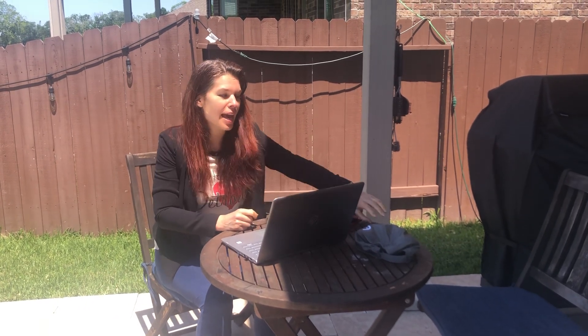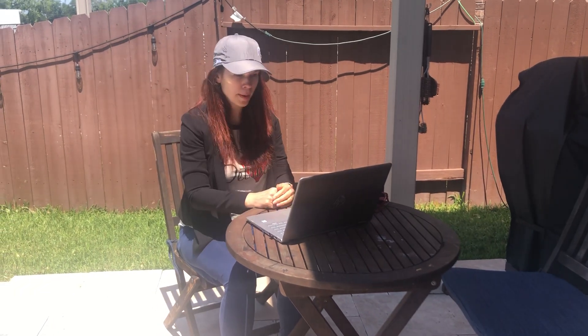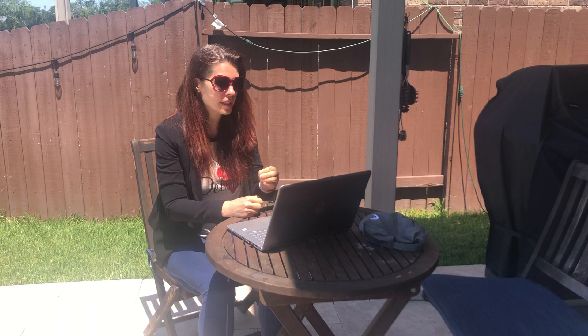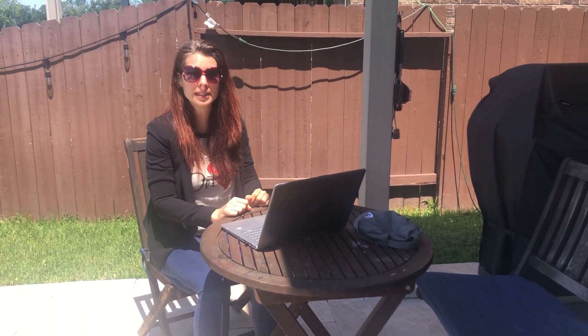One is that you might want to consider wearing something like a visor or a hat that can help block the sun coming down and let you see your screen. Another option to consider is putting on a pair of sunglasses. It might make it a little harder for you to see your keyboard and your screen, and you might need to play around with some of the screen settings.